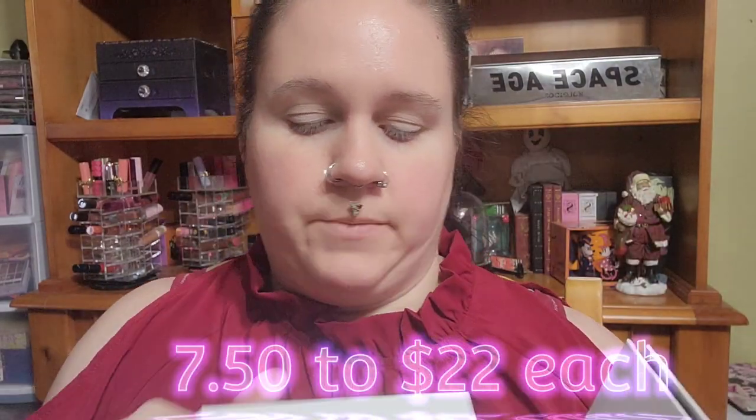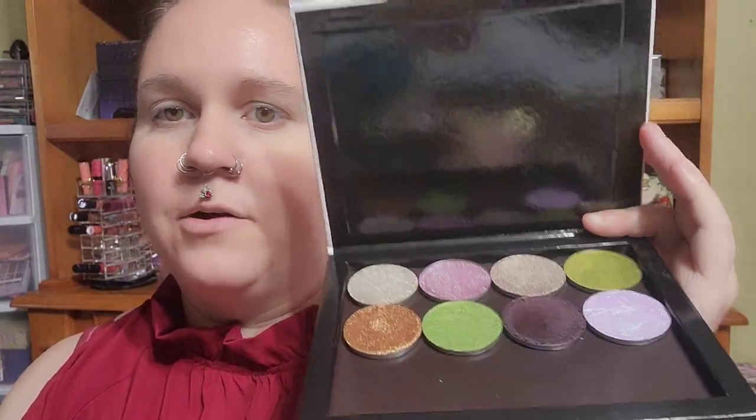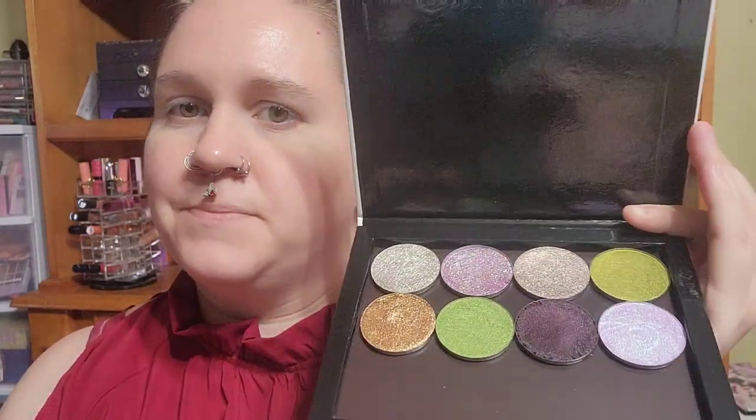I personally like to start with my eyes so that way if there's any fallout, I don't have a lot to worry about. I've separated my singles into mattes versus shimmers. The first palette has all our mattes — neutrals, some pinky purples, and some greens. For shimmers, I got a couple multi-chromes and some basic shades. I definitely went a little multi-chrome and duochrome heavy.